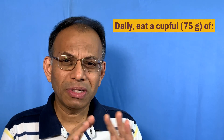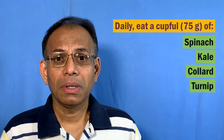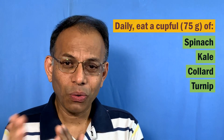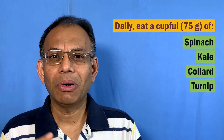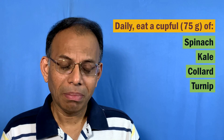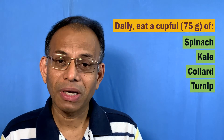If you want to take lutein from foods, take about a cup or about 75–80 grams of spinach, kale, collards, or turnips on a daily basis. Obviously it's a good idea to rotate them, but technically that's the amount you need, and you will get about 10–12 mg of lutein on a daily basis if you consume that much.